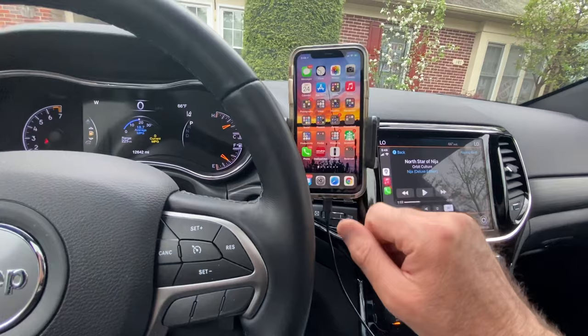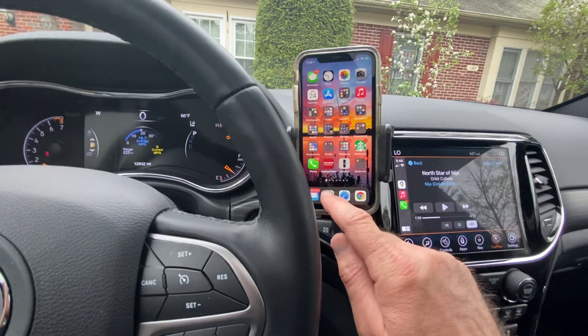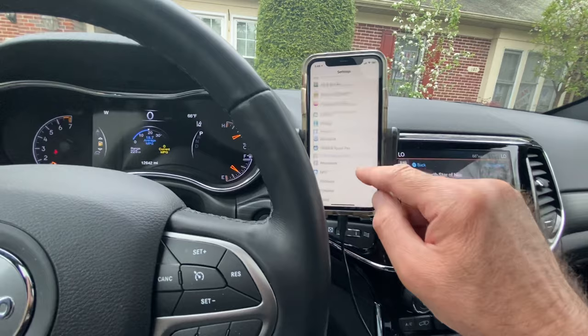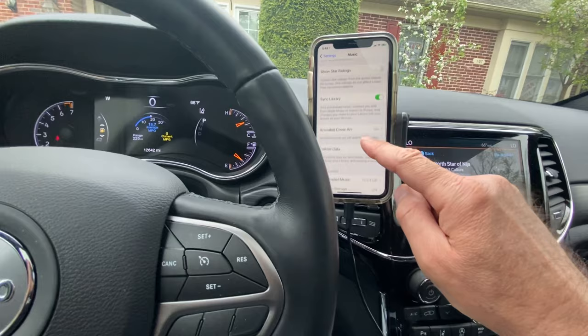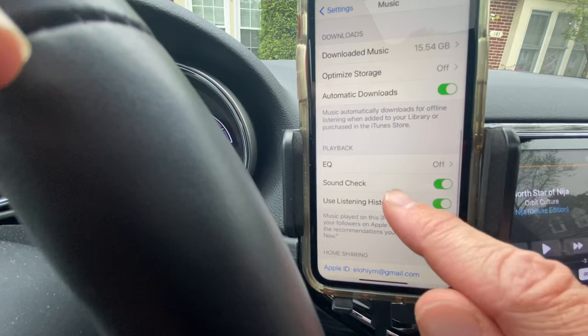Open up your device — especially for an Apple device — and go to Settings. From Settings, scroll down to Music. From there, scroll down and look for the Sound Check option.